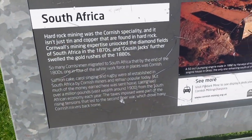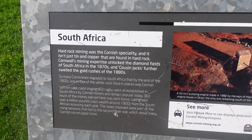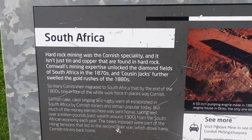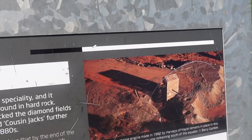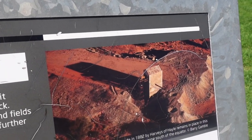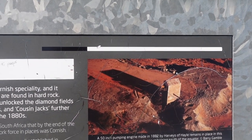Hard rock mining was the Cornish speciality, and it isn't just tin and copper that are found in hard rock. Cornwall's mining expertise unlocked the diamond fields of South Africa in the 1870s, and Cousin Jacks further swelled the gold rushes of the 1800s.